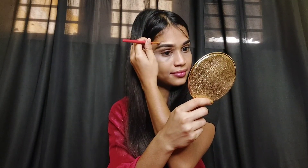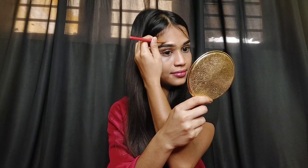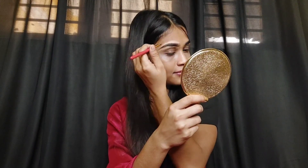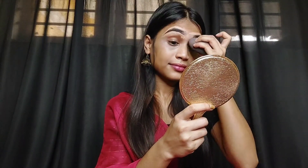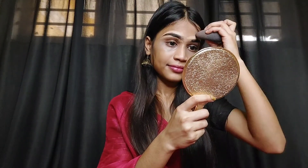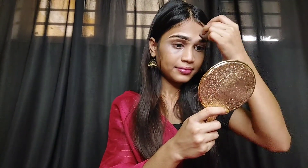Now I'm going to sharpen my eyebrows. If you want a tutorial on how to draw eyebrows, tell me in the comment section and I'll make a dedicated video on it.